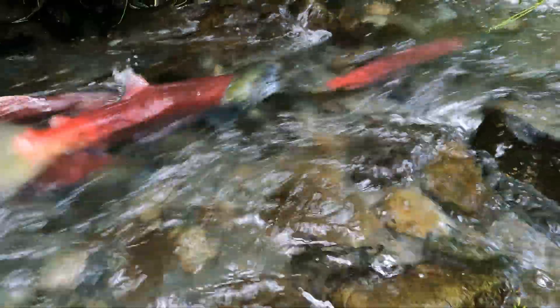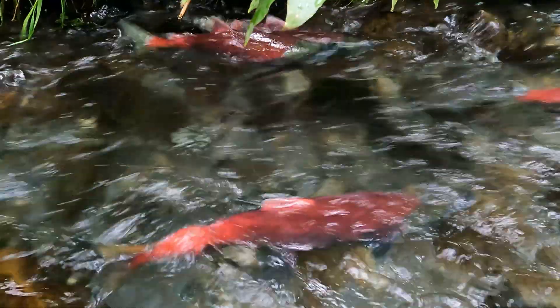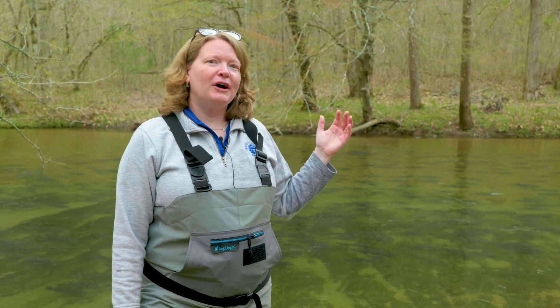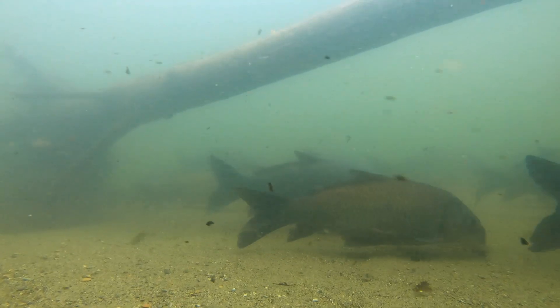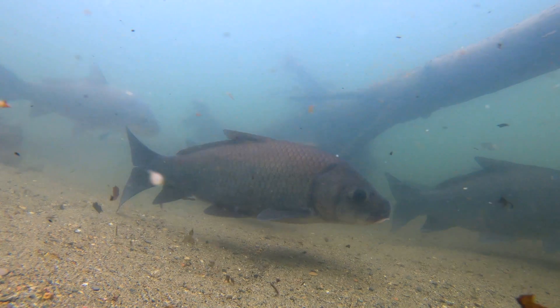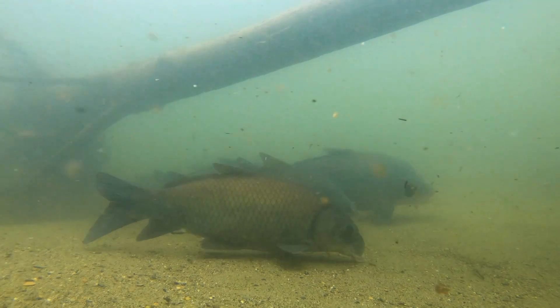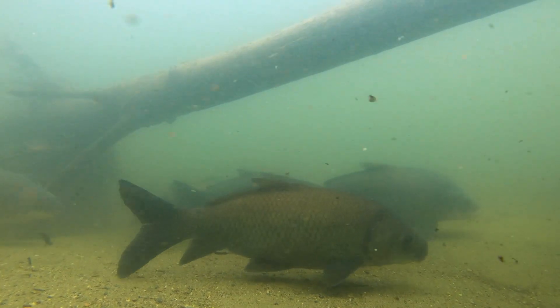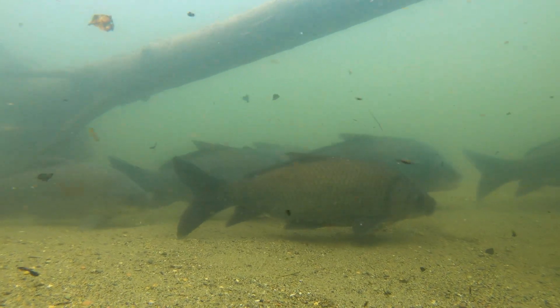We have heard so many stories about the beautiful migrations of salmon in the Pacific Northwest. We are just two hours from Chattanooga, up in the Cherokee National Forest — not that long of a trip, and yet it's a hidden gem that very few people know about. We really hope that through visiting the Tennessee Aquarium and engaging with our social media, we're able to raise more awareness of just how incredible the Southeast is and how much we all need to celebrate and protect the incredible animals we have right here in our backyard.